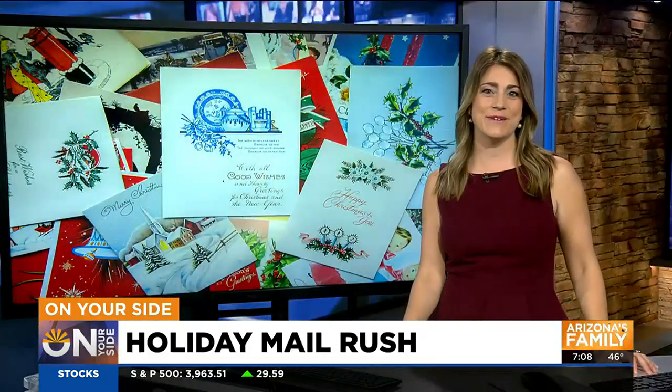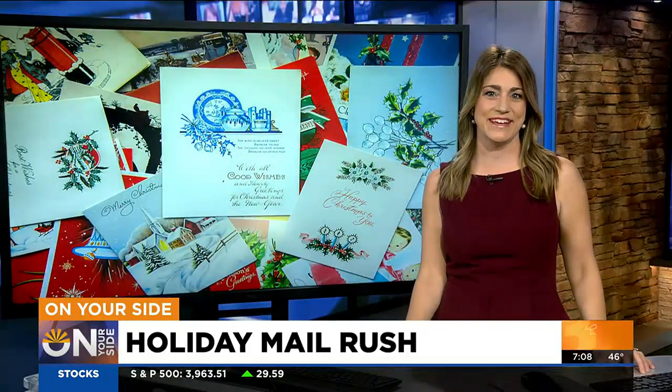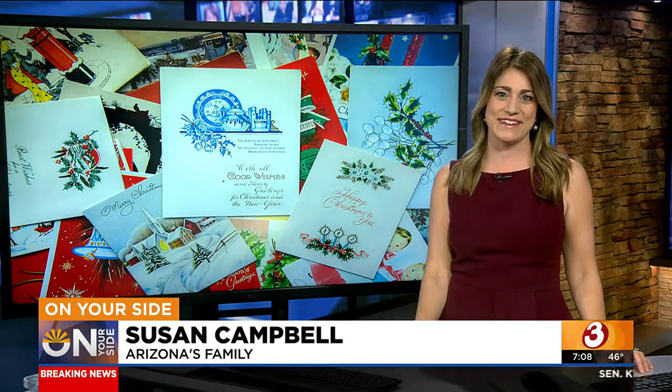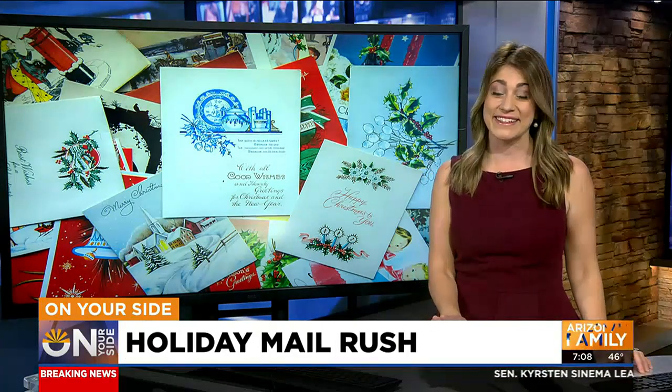The pressure's on. It is that time, and we all need to kind of think about it. So we went to one of the USPS processing facilities here in Phoenix. It's about half a million square feet and already buzzing with activity, but we haven't quite hit the holiday rush yet.